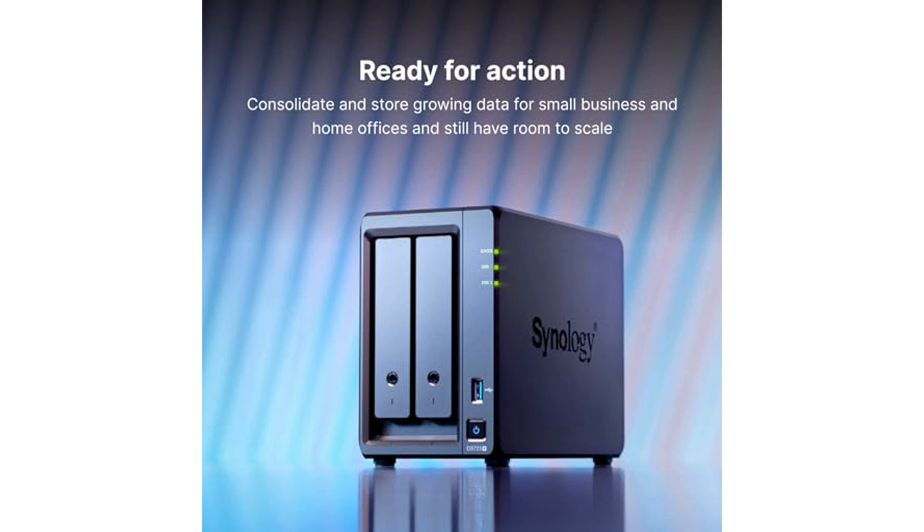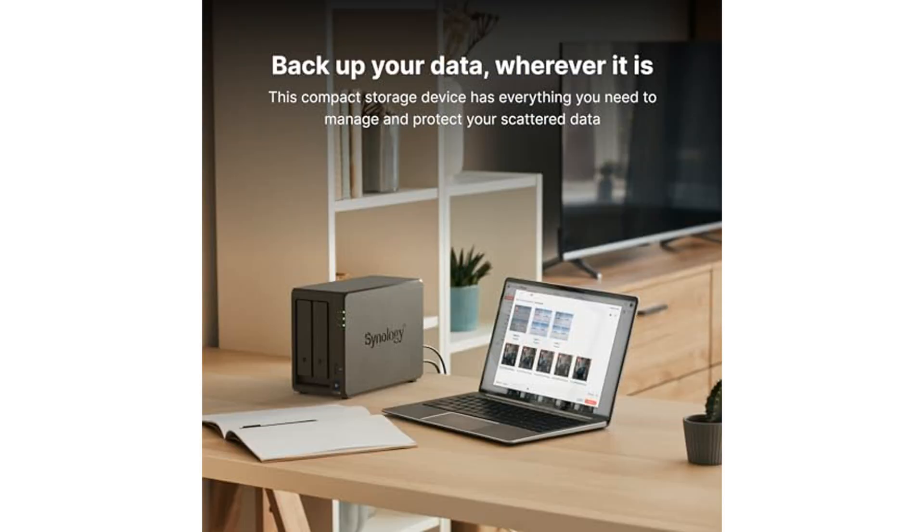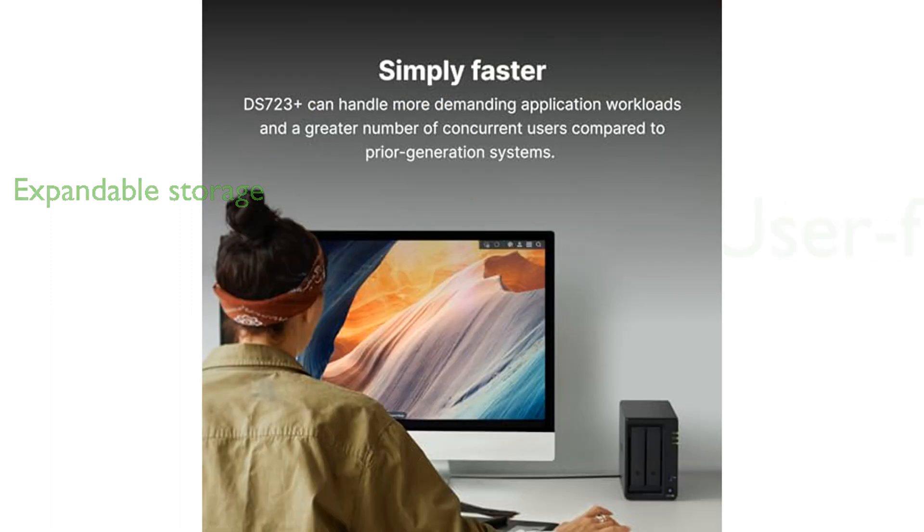The built-in file and photo management, data protection, virtualization, and surveillance solutions make it a comprehensive tool for data sharing, synchronization, backup, and surveillance. The DS723 Plus has two 1GB ports for easy integration into existing environments and offers optional 10GB connectivity for bandwidth-heavy applications. You can add up to five extra drive bays with one DX517 expansion unit, allowing for a maximum of seven storage drives.